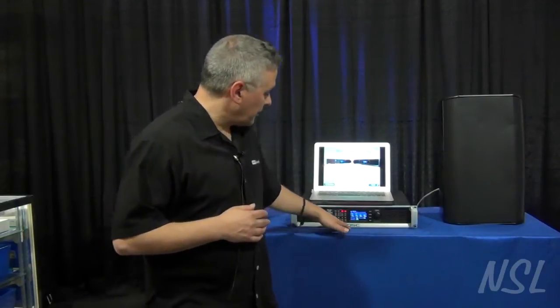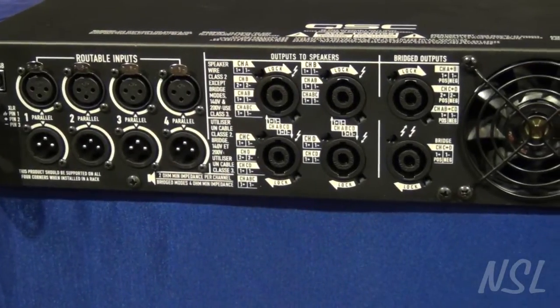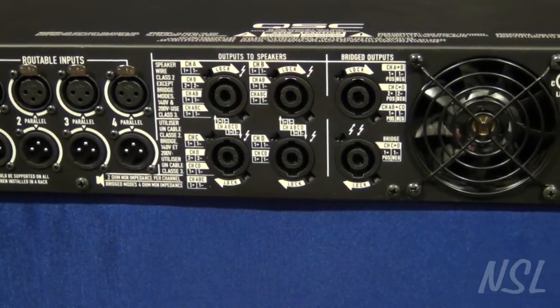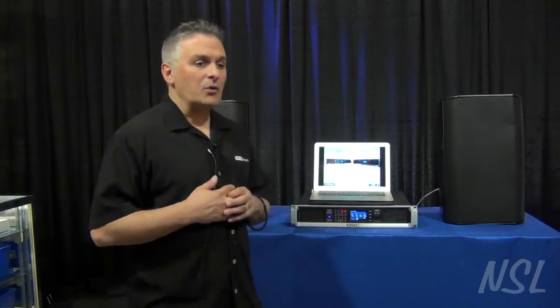Both the PLD and the CXD amplifiers have four channels of inputs, and those inputs can be either mic or line level inputs. You also have a very powerful and useful DSP processor sitting inside the amplifier. The DSP can be used with the mixer — for instance, routing one input to all of the outputs. Or if you don't want to use a mixer, you can plug a microphone or audio sources directly into the amplifier, control the levels from the amplifier, and save that as a preset.